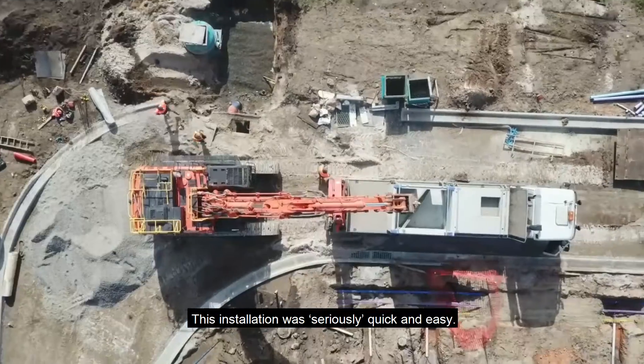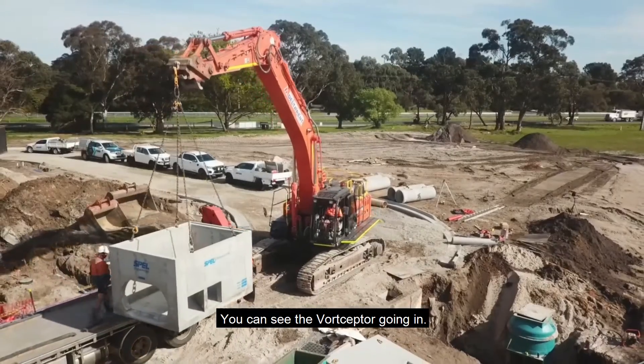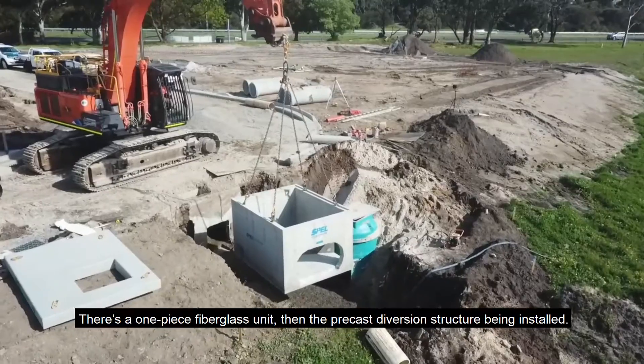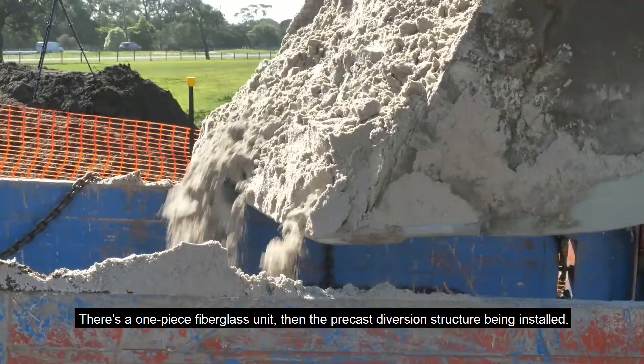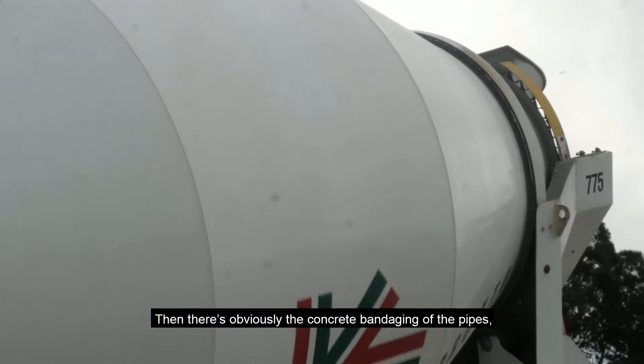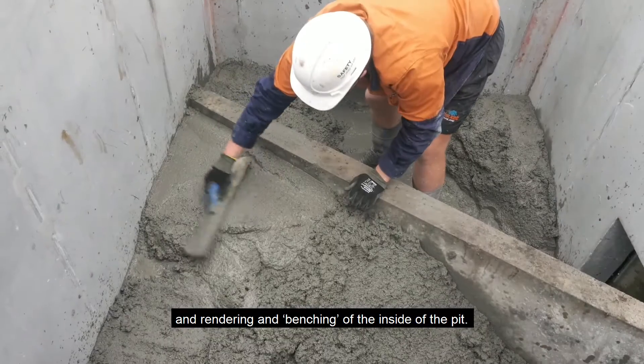This installation was seriously quick and easy. You can see the Vought Scepter going in as a one-piece fiberglass unit, then the precast diversion structure being installed, then there's obviously the concrete bandaging of the pipes and rendering and benching of the inside of the pit.